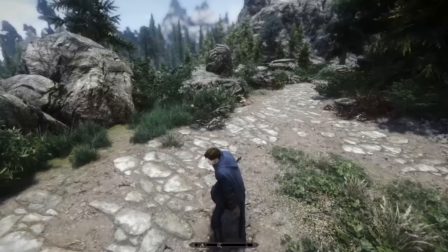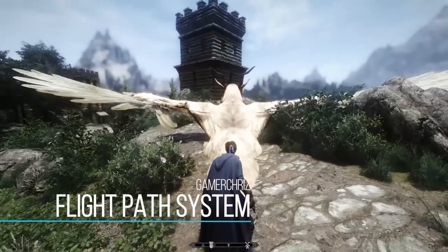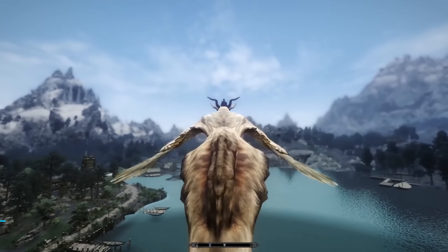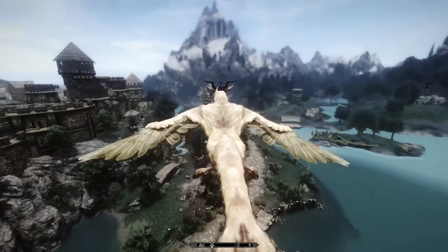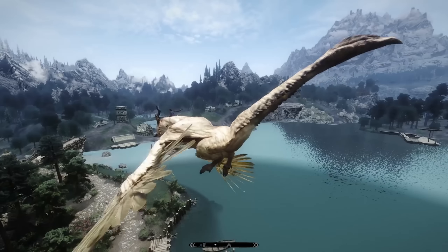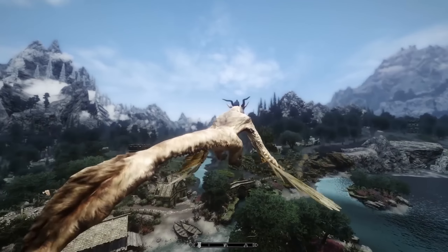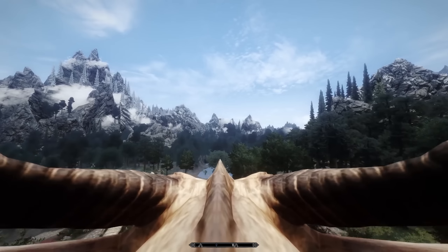Next we have an extremely interesting mod called the Flight Path System. What this adds is a way to fly from town to town or from one destination to another on a dragon. Right now it's implemented as part of Enderal, although the mod author said porting it to regular Skyrim is definitely a possibility. It's very work in progress and a bit buggy — more of a proof of concept. I think this looks awesome especially for people who don't want to use fast travel, as it takes away from immersion.